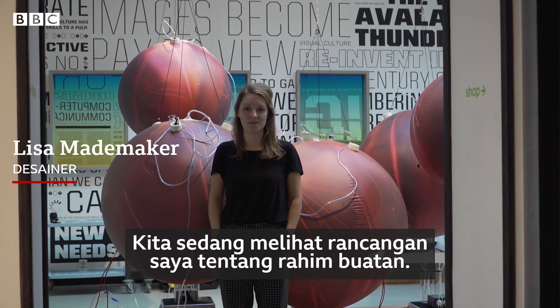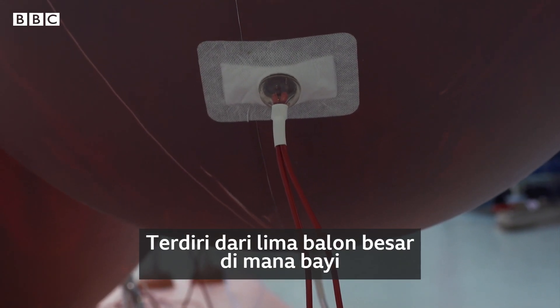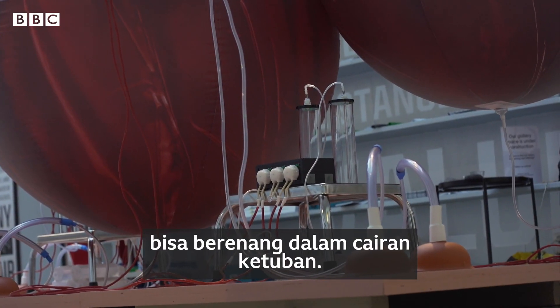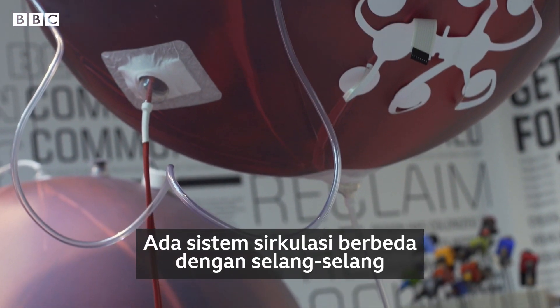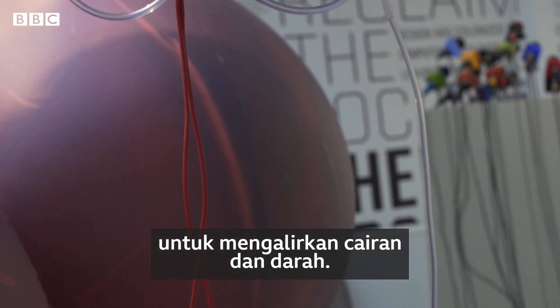We're looking at my design for an artificial womb. It consists of five big balloons where babies would be in, kind of swimming in their own fluids. There are different circulations with the tubes — circulation of fluids, of blood.